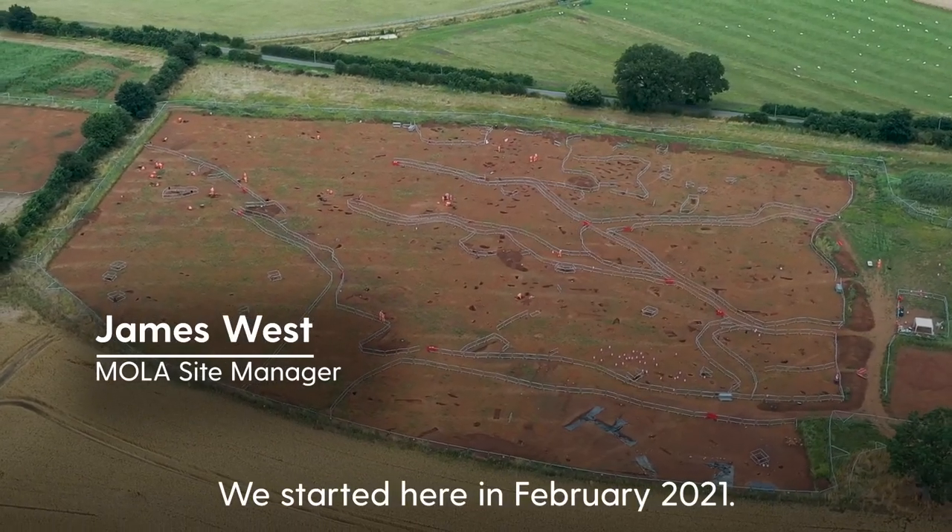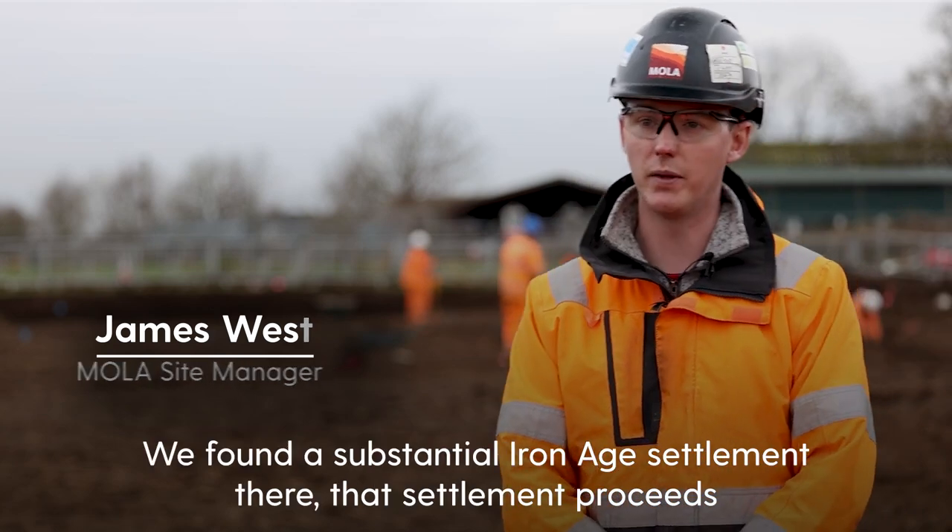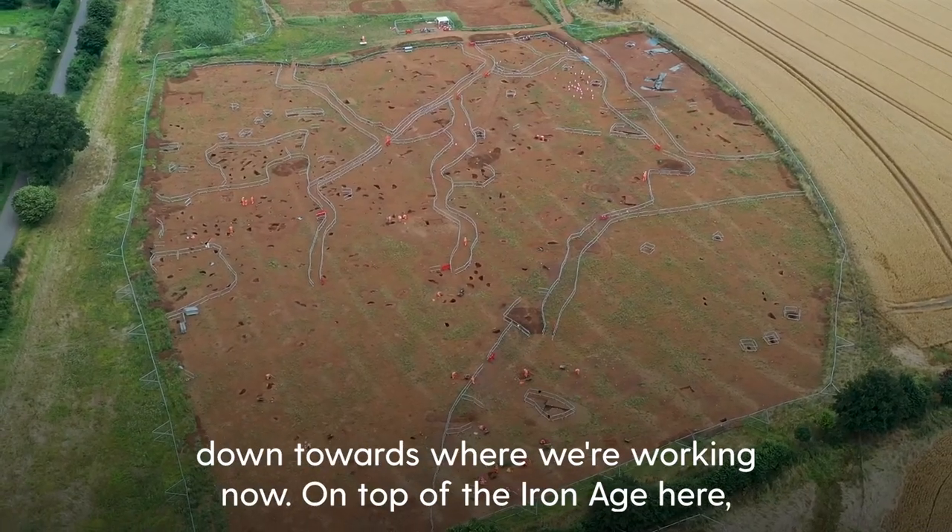We started here in February 2021 at the very top end to the northwest. We found a substantial Iron Age settlement there, and that settlement proceeds down towards where we're working now.